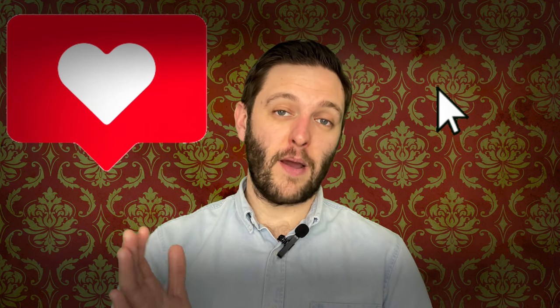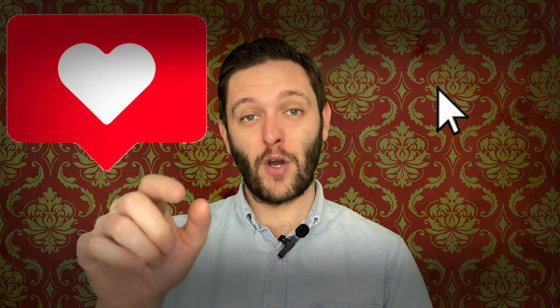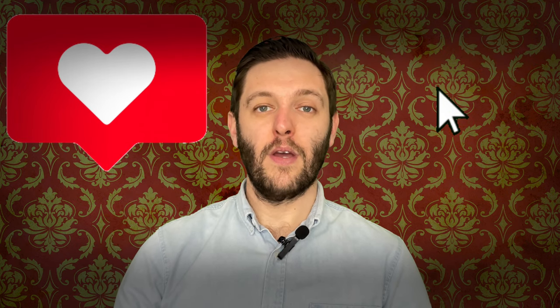That brings me to the end of another video. If you got something out of it, I'd really appreciate if you could hit the like button. If you haven't already, I'd love it if you could hit the subscribe button. Otherwise, leave your comments below — I'd love to hear from you. Thank you so much for watching, and I'll see you next time.